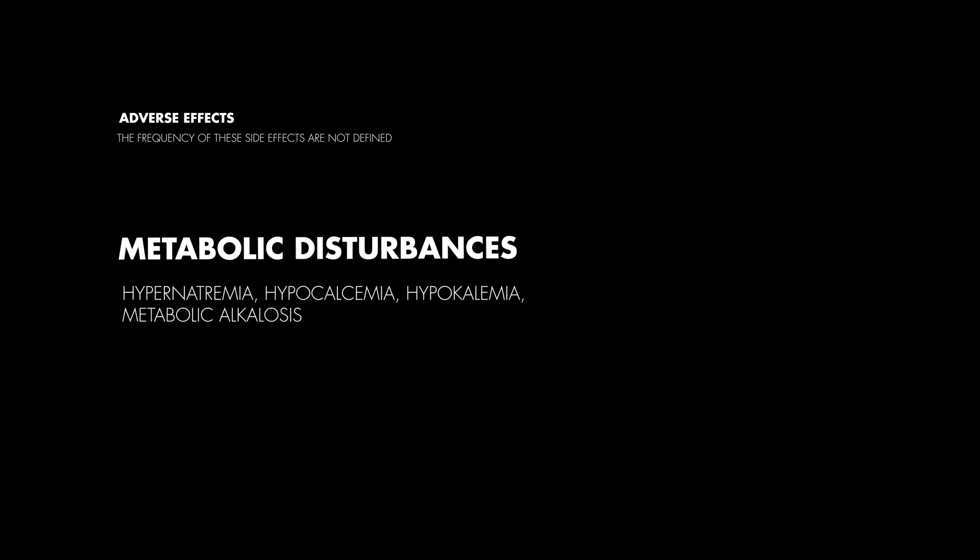Like any medication, bicarbonate is not without its adverse effects. These include metabolic disturbances such as hypernatremia, hypocalcemia, hypokalemia, and metabolic alkalosis. Therefore, it's vital to closely monitor patients for these disturbances while they're undergoing treatment with bicarbonate.